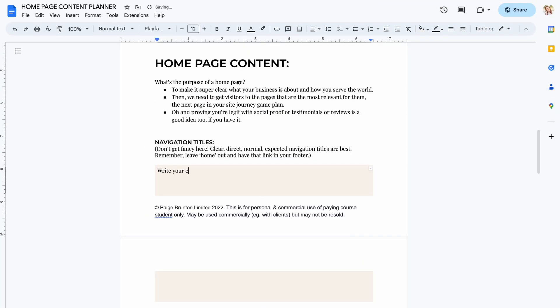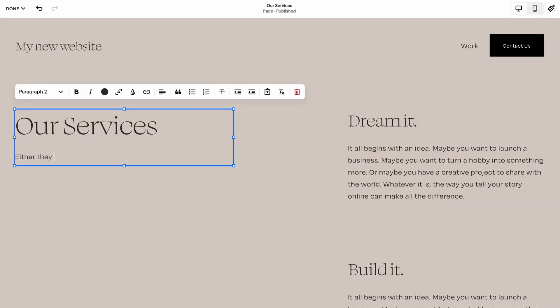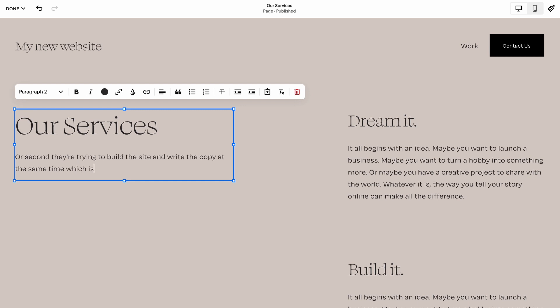Number five: write your website words — AKA your copy — first, before you go to build the website. People do it backwards all of the time. They go into Squarespace and either try to fit all of their content into the text areas of the template, or they're trying to build the site and design it and style it and write the copy all at the same time, which is a massive time waster. So before you even start your Squarespace free trial, write out your site copy in a document and then go build your website with the copy to guide you. Copy guides the design of a site, not the other way around. I'll link my homepage copy template for free down below.